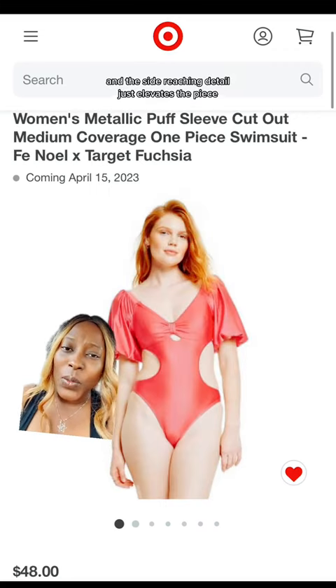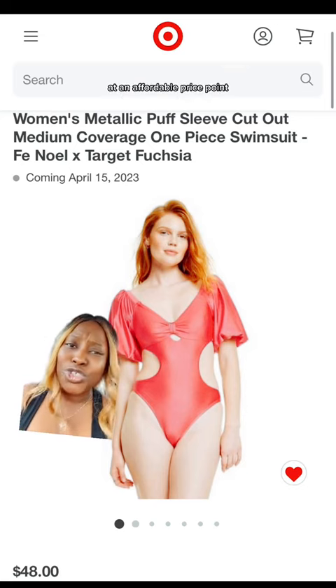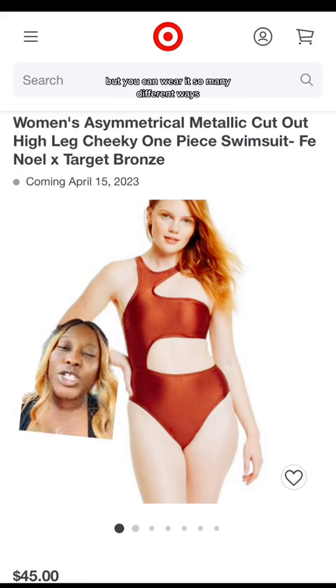Fe Noel always has great one piece numbers, and I love that they brought their staple silhouette at an affordable price point. Not only is this super cute and chic — look at those puff sleeve details — but you can wear it in so many different ways.